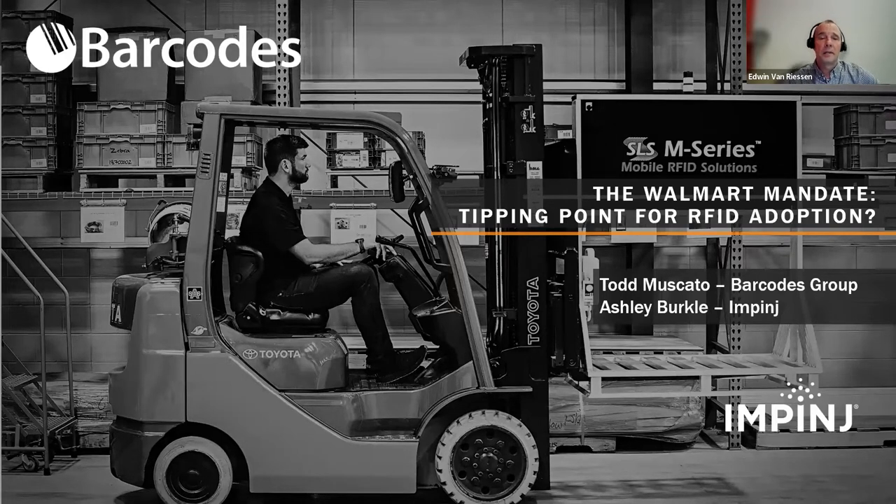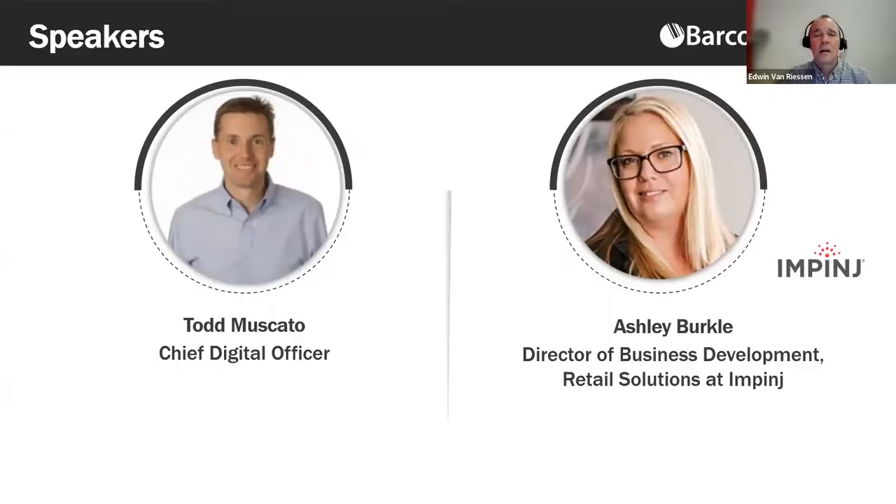To discuss how RFID increases inventory accuracy and visibility, we could not ask for two better speakers. Todd Muscato has 11 years of AIDC experience; as Chief Digital Officer of Barcode Group, he oversees product strategy and solutions platforms including the SLS RFID solution. Ashley Burkle is a seasoned business leader and marketing professional; as Business Development Director at Impinj, she works with retail partners and service companies to develop solutions that improve sales efficiency and shopper experience.